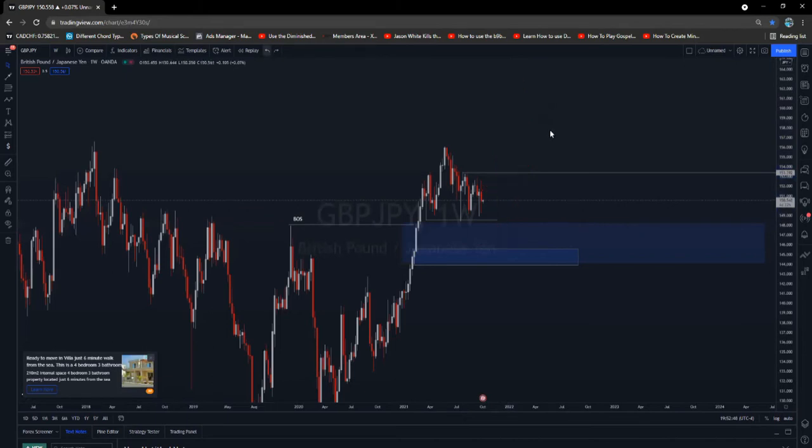Either way, we're bullish on this pair. Let's move on to another pair.